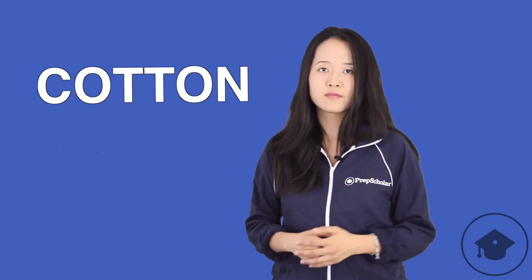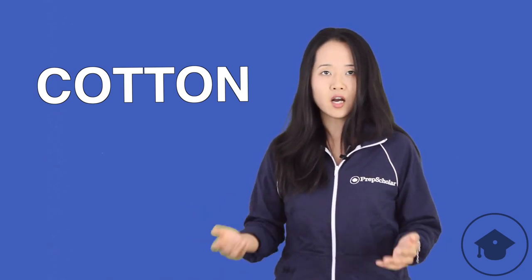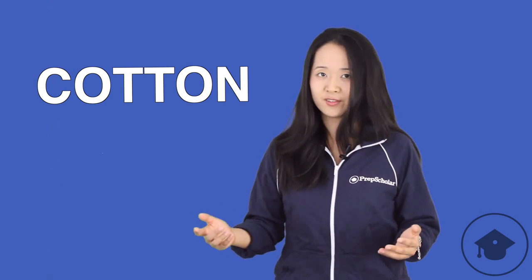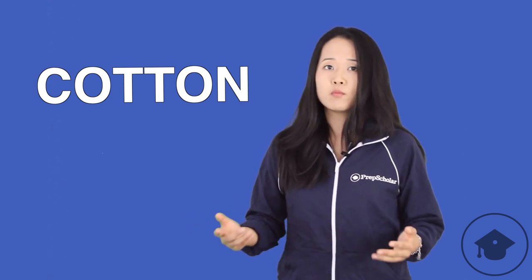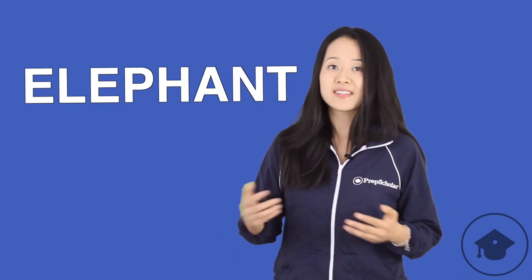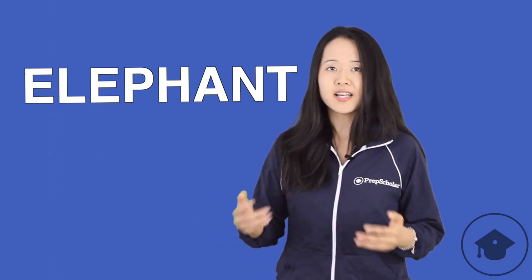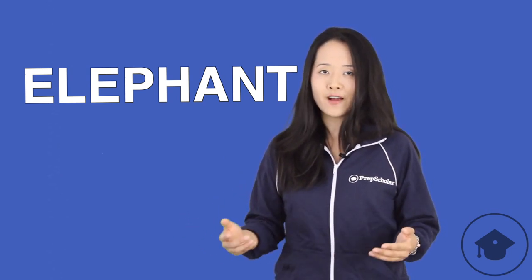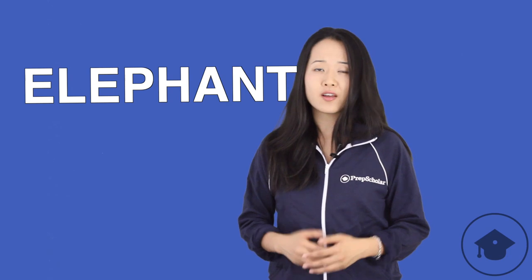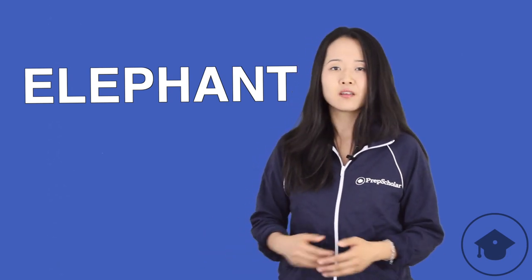How about this word: 'con'? Listen to the second O in that word — it's a schwa too. Do you hear that 'uh' sound? Let's try one more: 'elephant.' In this word, the second and third vowels are both pronounced as a schwa. The second vowel is an E and the third vowel is an A, but they both sound like 'uh.' Listen: elephant.